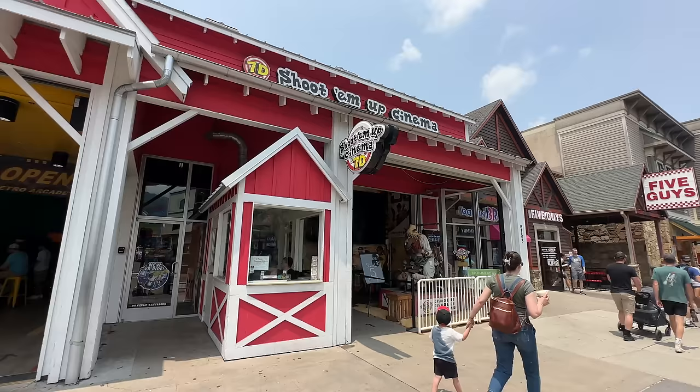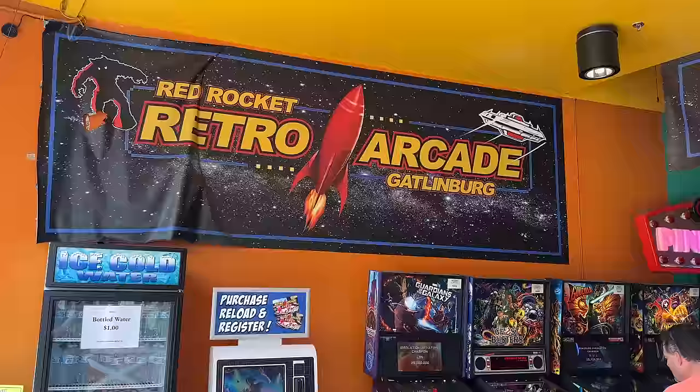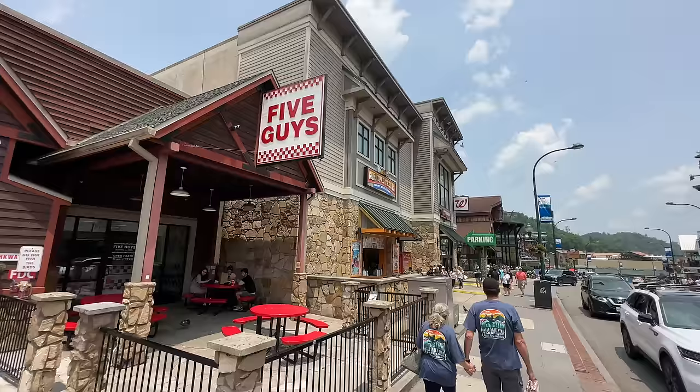Next to the shoot-em-up cinema they have a Red Rocket Retro Arcade where you'd find a pinball alley with a number of different pinball machines, plus a number of classic retro arcade games in the back. There are also some different places to get food and treats nearby.